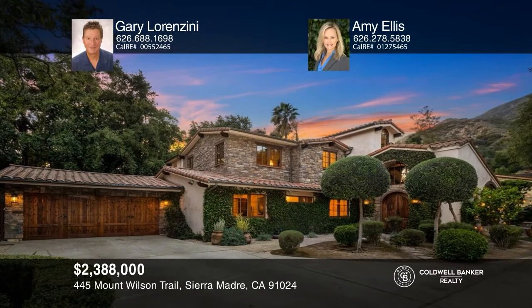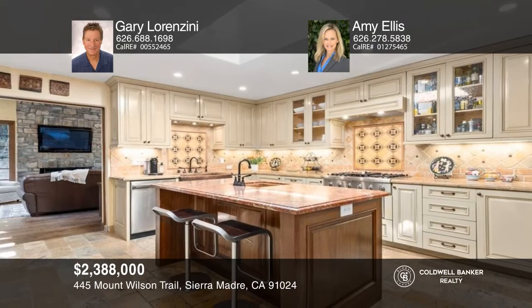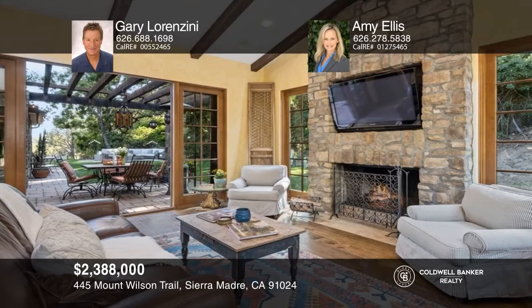Welcome to this grand Tuscan-style villa set against the backdrop of the majestic San Gabriel Mountains near the base of Mount Wilson Trails. Masterfully reimagined, rebuilt and expanded in 2008, this four-bedroom and three-bath home offers nearly 3,145 square feet of livable space with an approximately 15,270 square foot lot. Feel like this property is the one for you? Contact Gary Lorenzini and Amy Ellis to see how to make it yours.